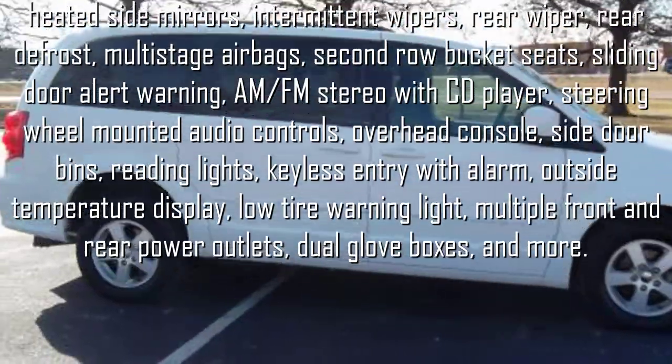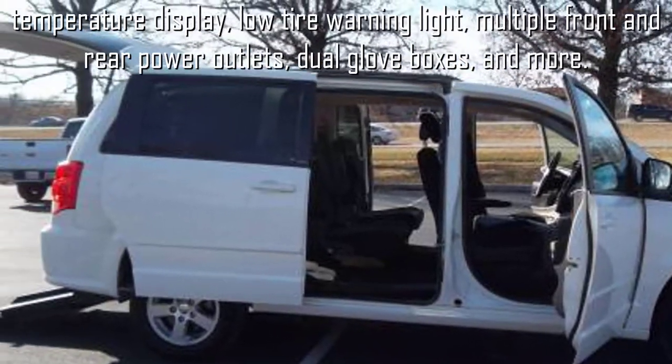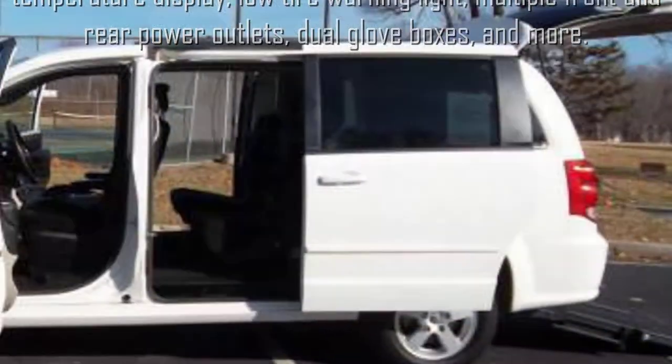It comes complete with an AM/FM CD stereo and steering wheel mounted audio controls, as well as an overhead console, side door bins, reading lights, keyless entry with alarm, outside temperature display, and more.